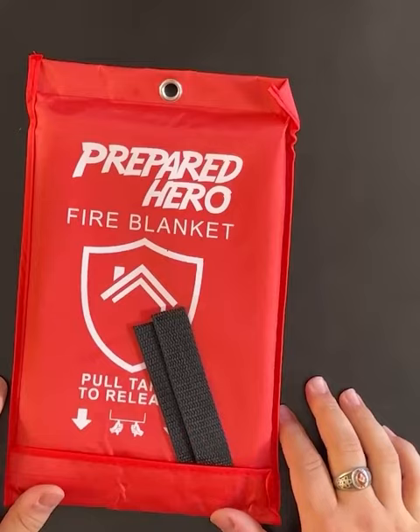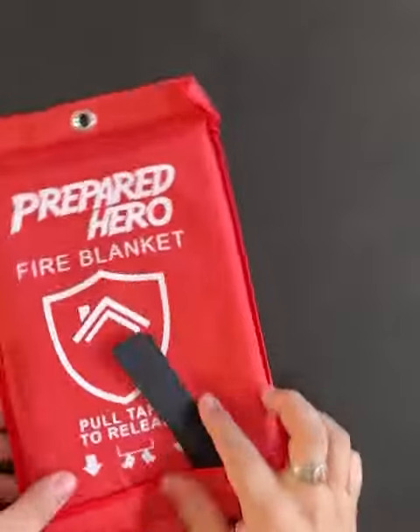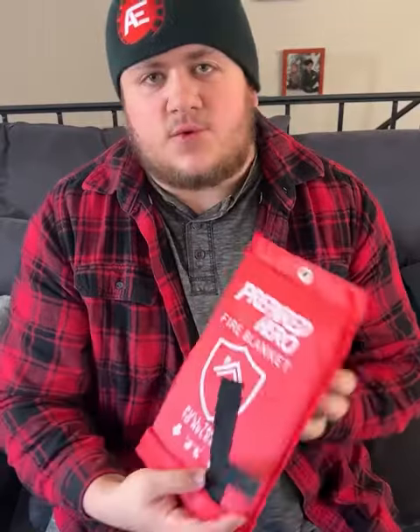Right out of the package, we have the pouch that holds the blanket, and I'm already pleasantly surprised. It's very sturdy. It looks durable, like it would be able to stand up to multiple uses — like it won't tear or get damaged — which is good because you're supposed to be able to put it anywhere: in a closet, in a bag, in a car trunk, even outside hung on a wall. These two tabs right here are supposed to act as a kind of quick release system so you can get it out really fast.